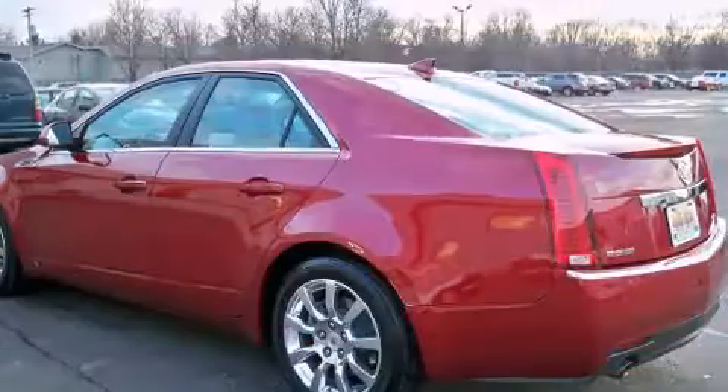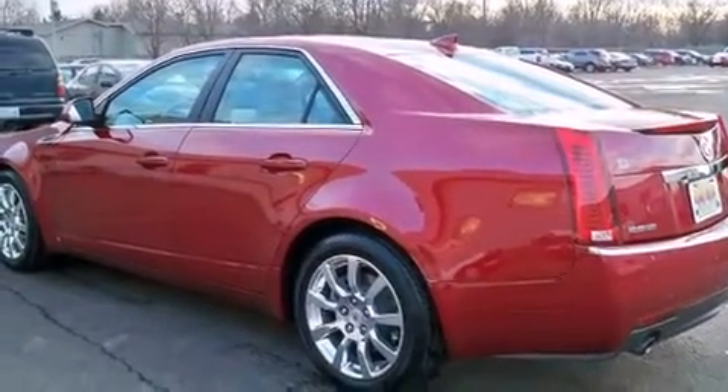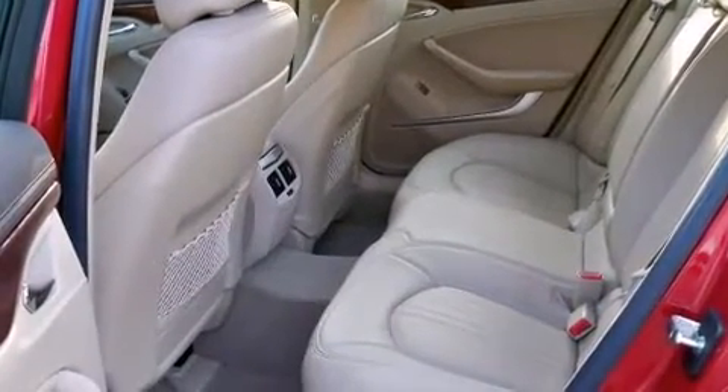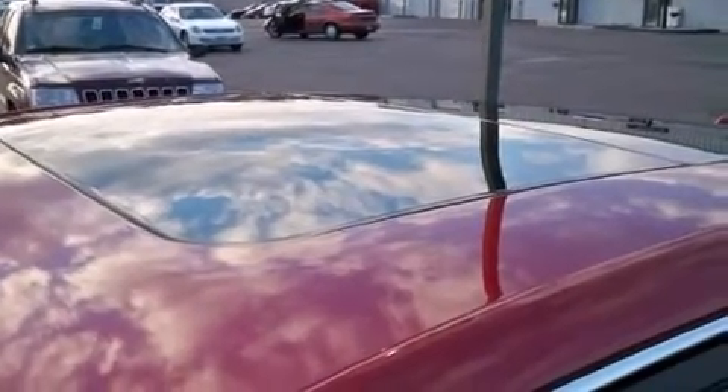Cadillac prioritized comfort and style by including front and rear reading lights, one-touch window functionality, a tachometer, an automatic dimming rear-view mirror, heated door mirrors, remote keyless entry, and much more.